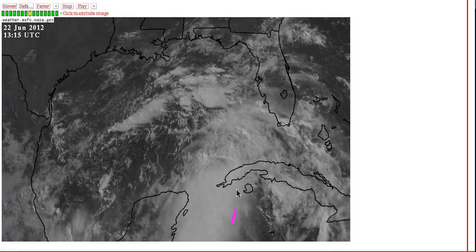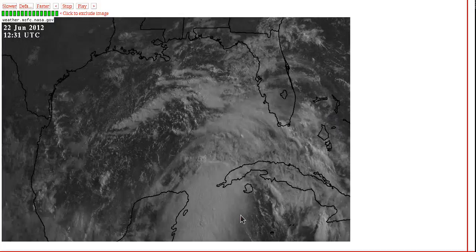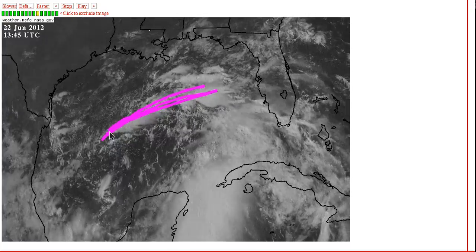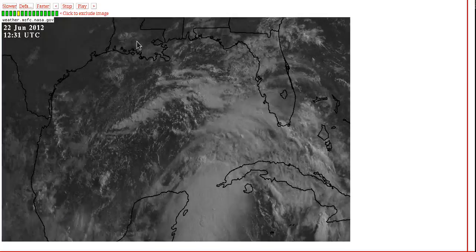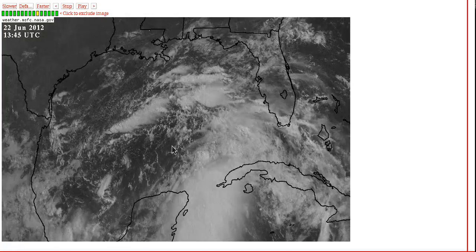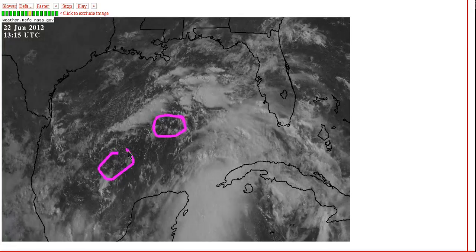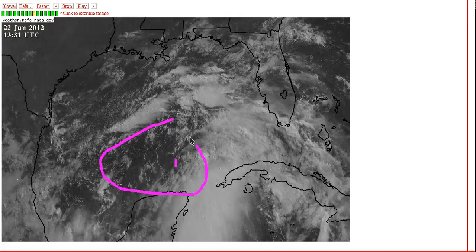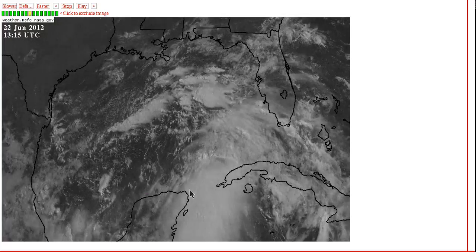If we zoom in on it, we have a very impressive burst of convection that has occurred in the Yucatan Channel in the northwest Caribbean overnight. It's the only real batch of convection associated with this. You can see some showers starting to develop on the northern side of the system. The pressure gradient is starting to become healthier with the high pressure over the southern U.S. and the low pressure deepening in the Gulf. This is still a very broad circulation — kind of a three-pronged, triangle-shaped lobe of low pressure.